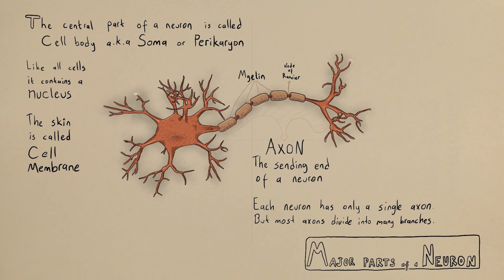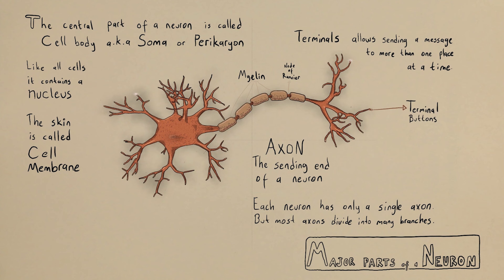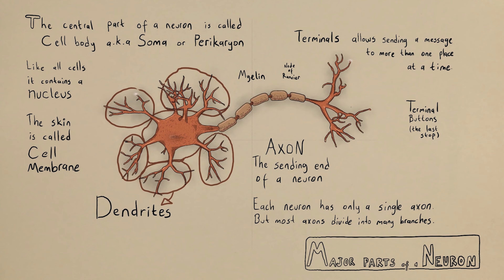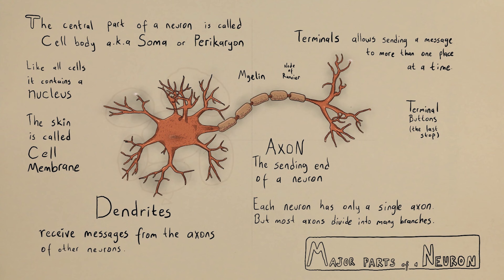The ends of those branches are called terminals. The branching allows each neuron to send a message to more than one place at a time. At the very ends of the terminals are terminal buttons — this is the last stop on this end. On the other end, there are tree-shaped structures called dendrites, which derive their name from the Greek word dendron, meaning tree. Dendrites are receivers; they receive messages from the axons of other neurons, causing the neuron to fire.